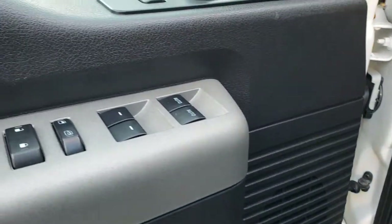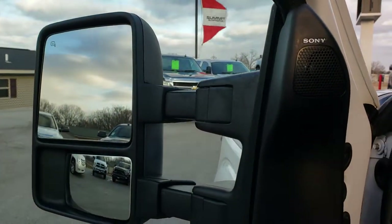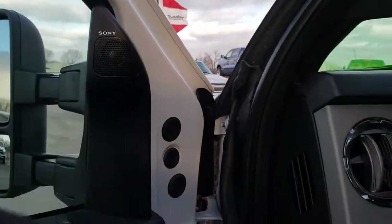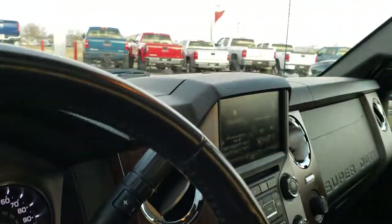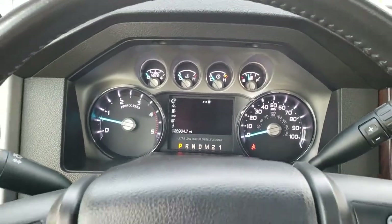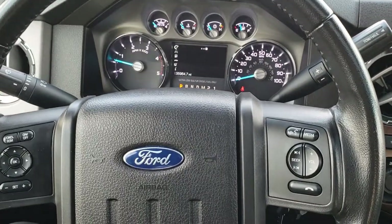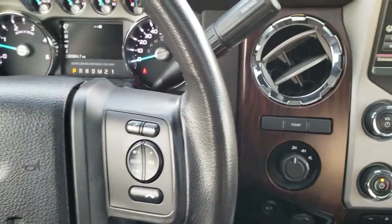Power windows, power locks, and power mirrors. It does have the telescopic tow mirrors — they telescope and also power fold in. This one has the Sony sound system, auto headlamps, and power pedals. It comes with a leather wrapped steering wheel. Cruise controls on the left, information center controls on the left as well, and audio and Bluetooth controls on the right.